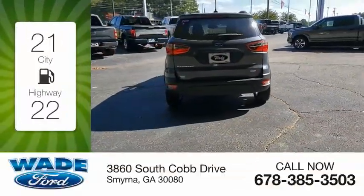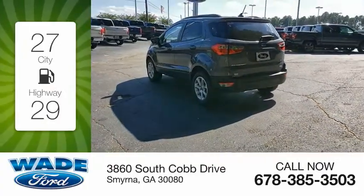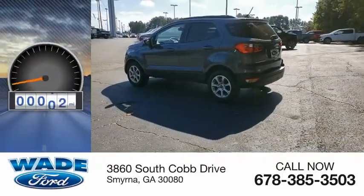Great fuel efficiency saves you money by requiring fewer trips to the gas station. This vehicle has less than 100 miles.